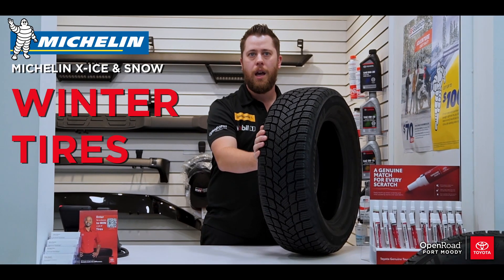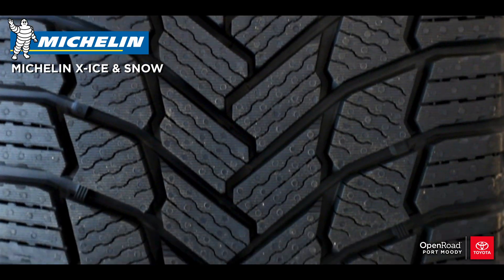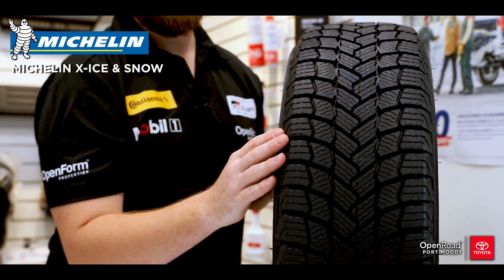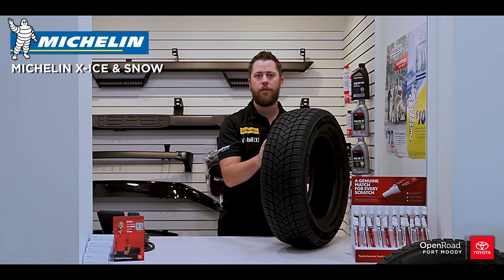Now let's talk about winter tires. As you can see, the tread pattern on these tires are much closer together and you have much more siping and biting edges. These allow you to have great performance in snow and ice. Winter tires benefit from the latest and greatest in tread designs and compounds.